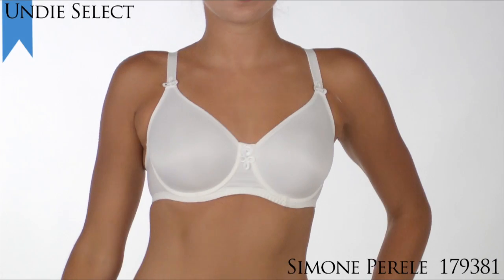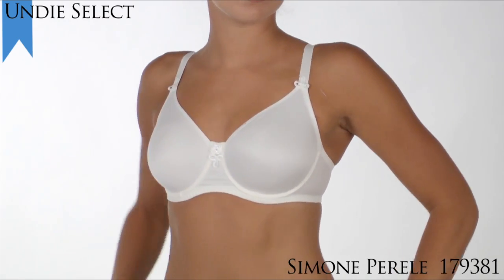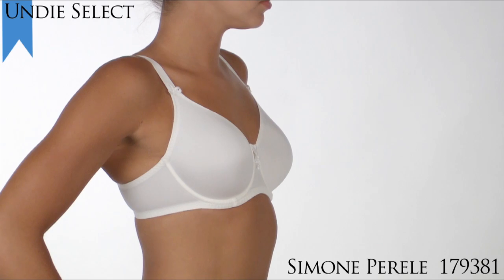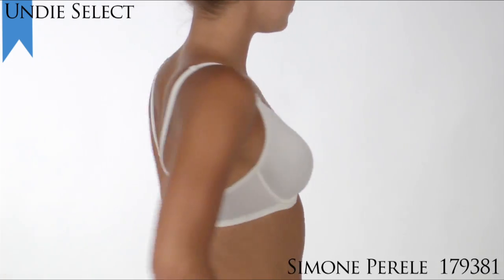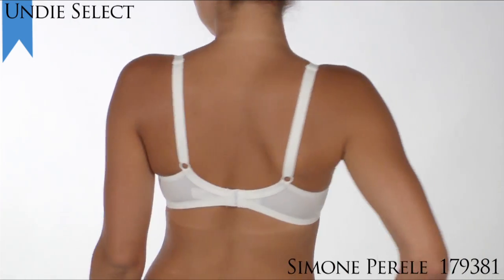We're choosing Simone Perele's Nila Minimizer Bra, Style 179381, for the Undie Select Award winner for Best Minimizer. This Simone Perele bra was discontinued years ago, but then brought back due to all the customer requests, so we have chosen it as our Select Award.